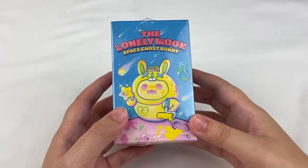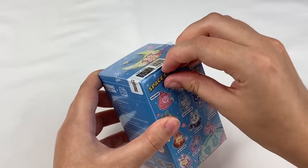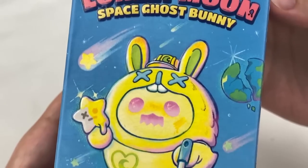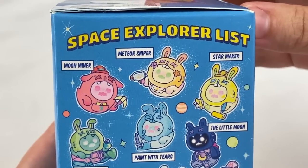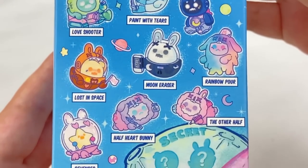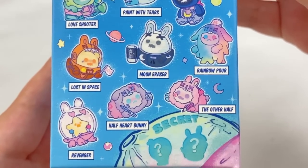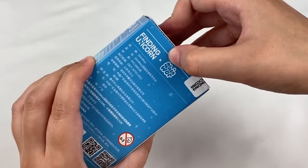Let's start with the Lonely Moon series. There's plastic on the outside to remove first. Here's the front of the box with some really pretty artwork of the ghost bunny. The designs in this series are: Moon Miner, Meteor Sniper, Star Maker, Love Shooter, Paint With Tears, The Little Moon Lost in Space, Moon Eraser, Rainbow Paw, Revenger, Half Heart Bunny, The Other Half, and then two secrets. From this one I'd like to get Revenger, The Other Half, Rainbow Paw, or Moon Miner.